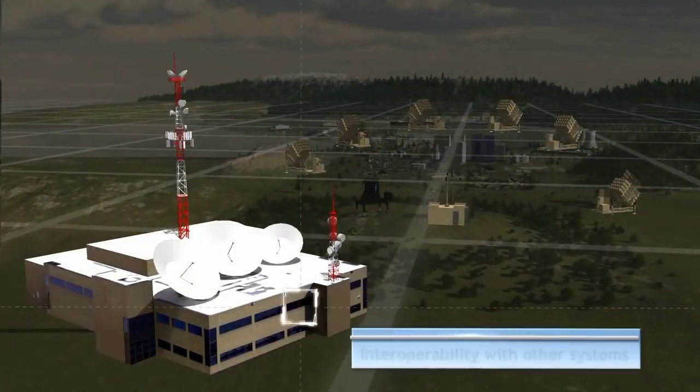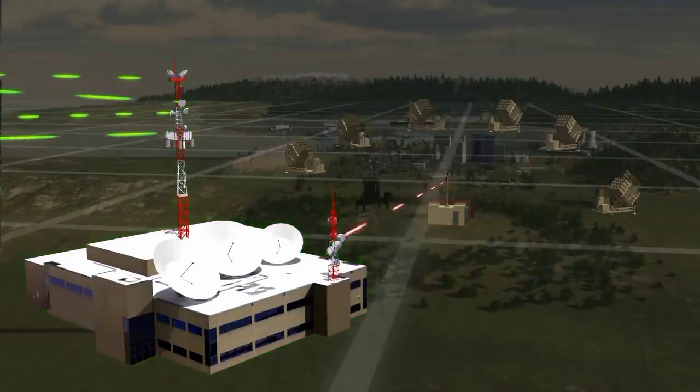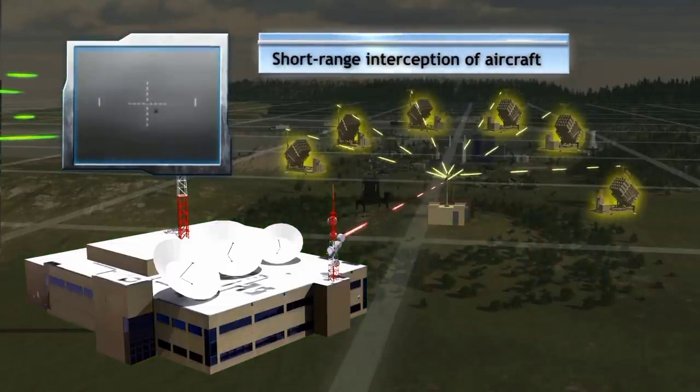Fully linked to other command and control systems in the arena, Iron Dome exchanges data with other sensors to maximize its combat efficiency and avoid fratricide.